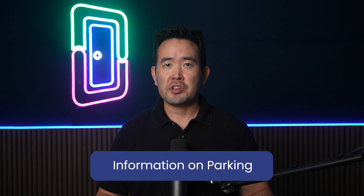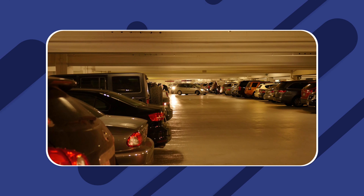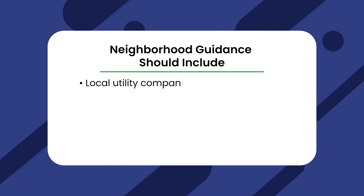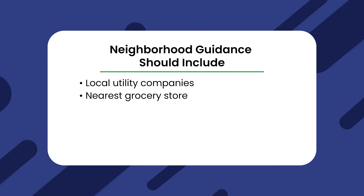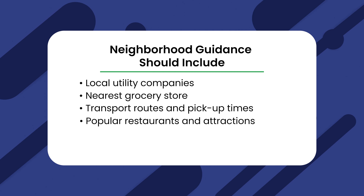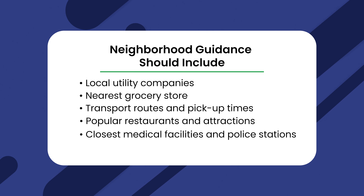If there are designated parking bays for each unit in the apartment, be sure to indicate which slot belongs to your tenant to avoid problems with your neighbors. Also include relevant parking information on fees and guest parking. Let your tenant know of any information related to living in their new neighborhood, including helpful details regarding local utility companies, the nearest grocery stores, transport routes and pickup times, popular restaurants and attractions, and the closest medical facilities and police stations.